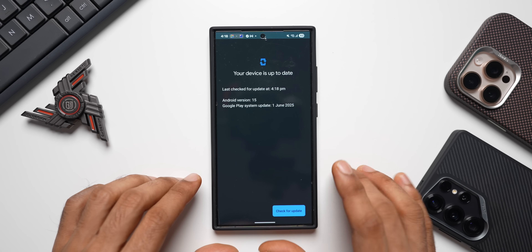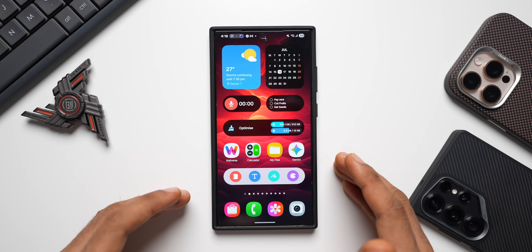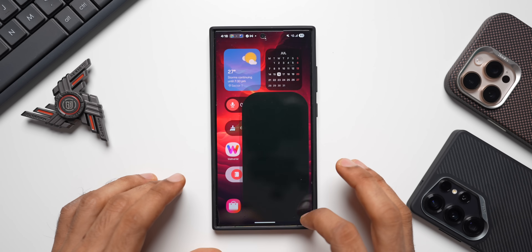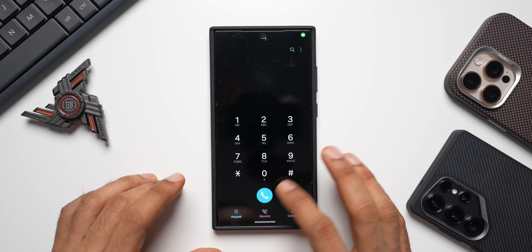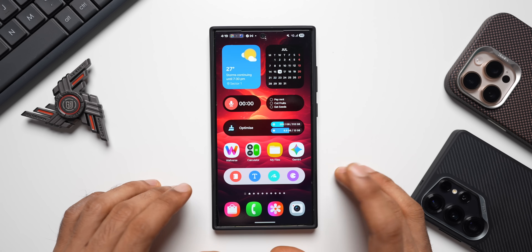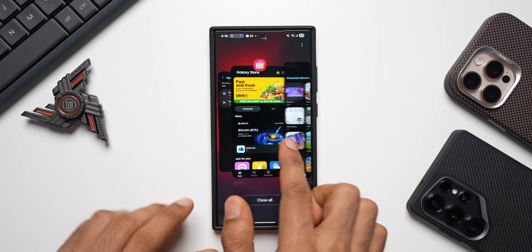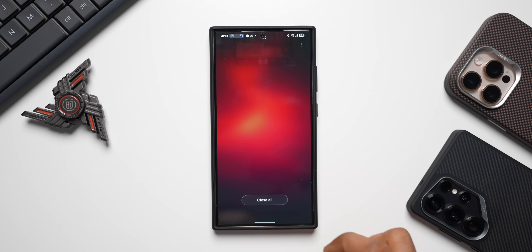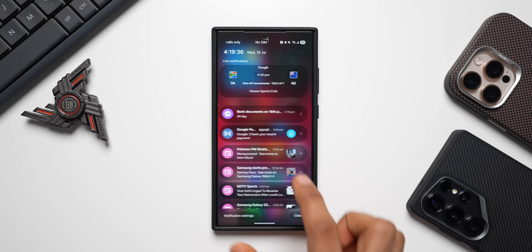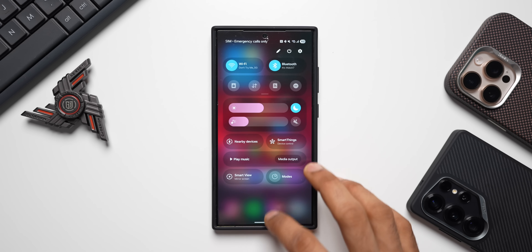Now let's open a few applications and see how the phone is performing. Let me start with the Galaxy Store, Gallery, Camera, Phone application, My Files, Calculator, and the Volverse application. Now let's go to the Descents app — as you can see it's running very smoothly without any stutter or lag. Let me close all of them and open the quick panel and swipe towards the notification panel — it is just perfect.